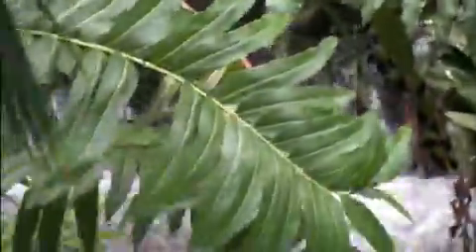Our rainforest here at Fairchild Tropical Garden includes tropical rainforest plants from many parts of the world. The climate in South Florida is subtropical; however, many tropical plants are able to thrive here.